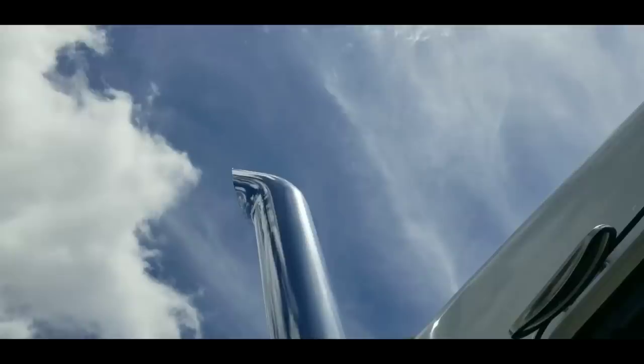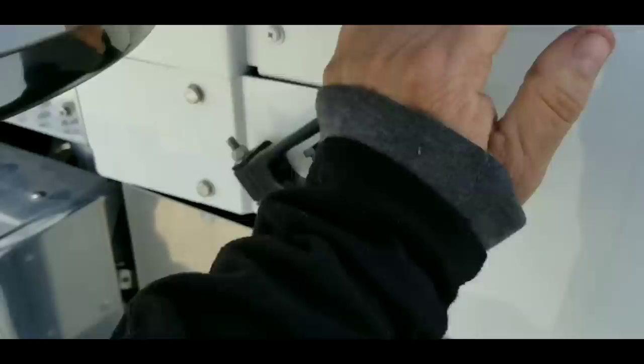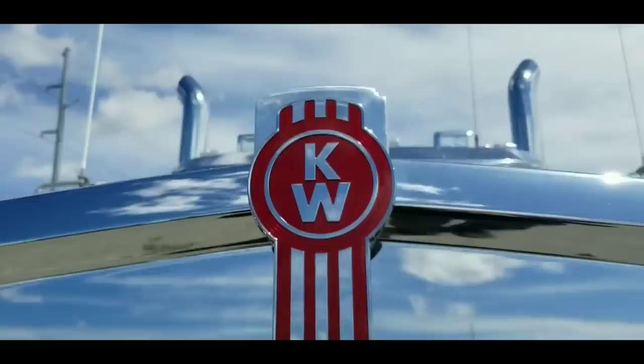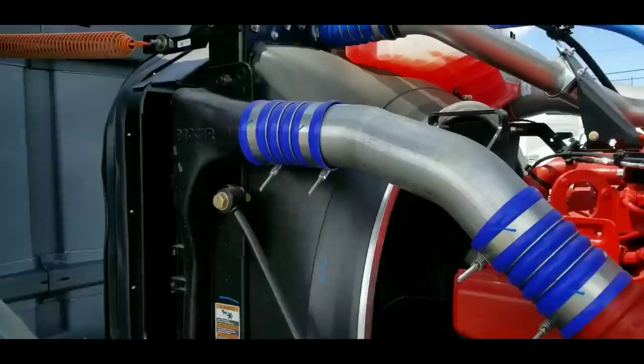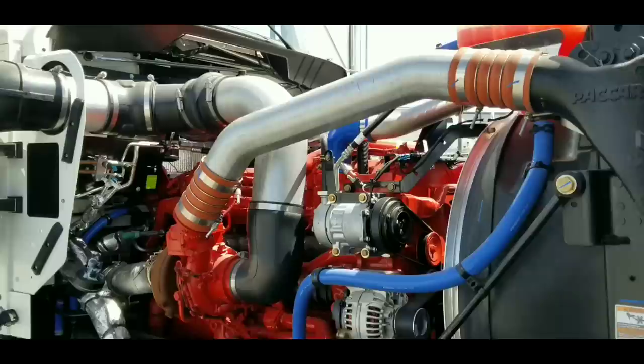Let's look under the hood at this puppy, because you know it's got that powerhouse X-15 in it that everybody really seems to love so much. Oh yeah, there it is — look at it, it's bright red. It's calling out to you: drive me away, driver, get me up out of here.